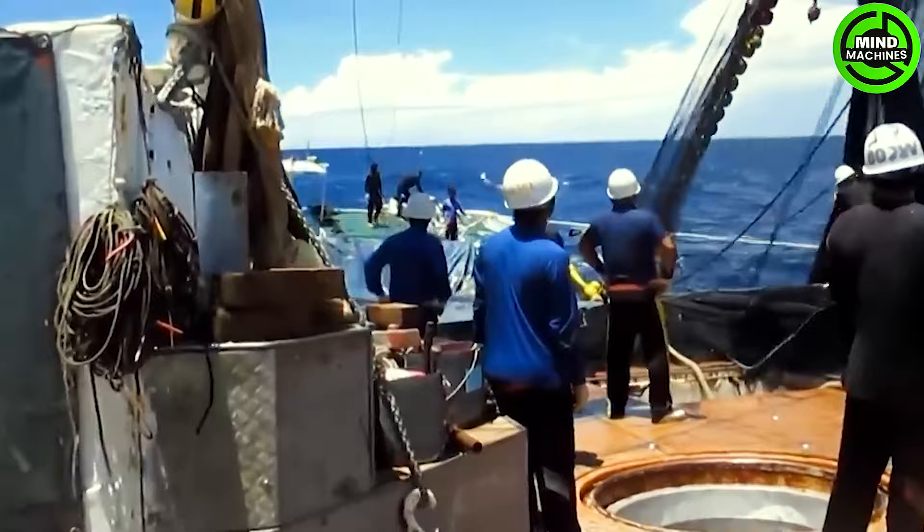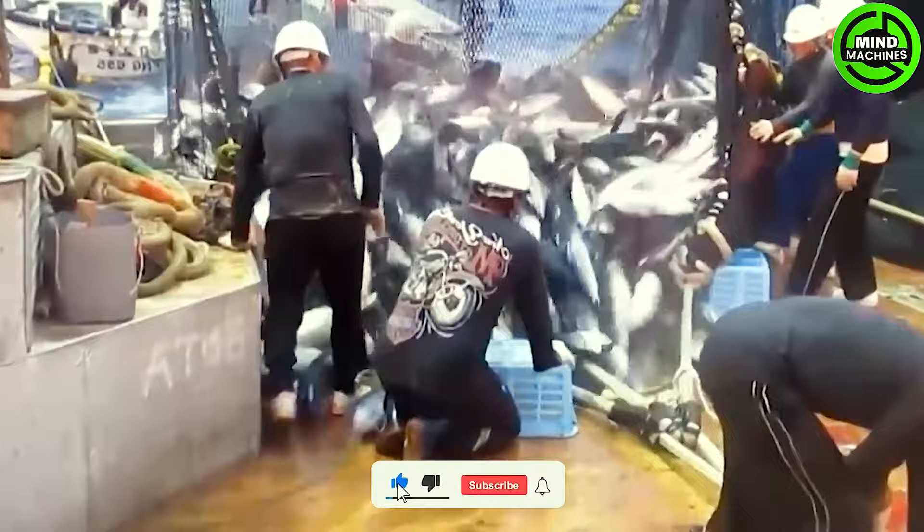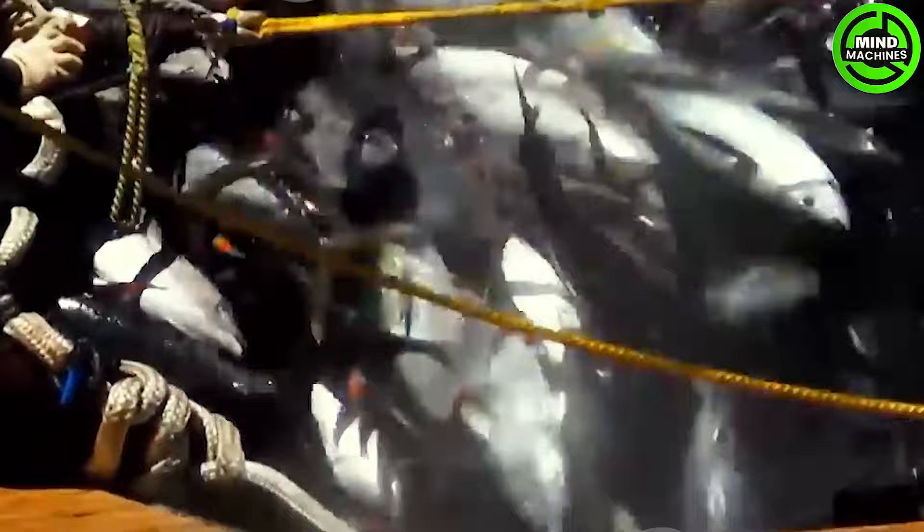Tuna fishing typically employs specialized fishing vessels equipped with professional-grade fishing gear such as rods and nets. Professionalism in monitoring fish movements, utilizing natural light, and capitalizing on environmental factors enhances the efficiency of tuna fishing.